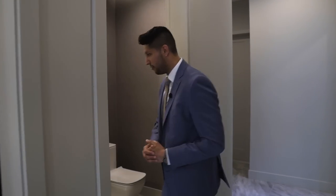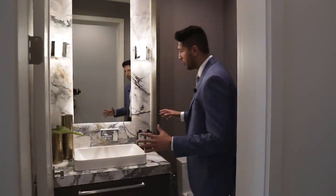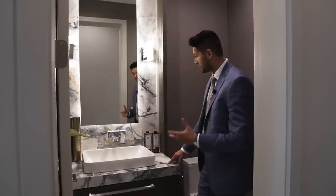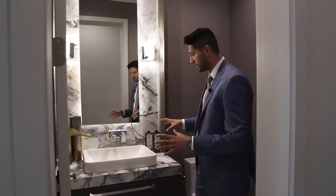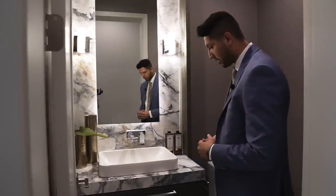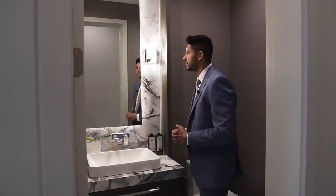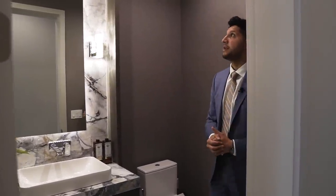Over here we have the powder room, and you can tell as soon as you walk in that it looks amazing. Excellent choice of countertop which they've also used as the backsplash — I've never seen a countertop like this, there's just so much going on in it. We have a raised sink with the faucet coming right out of the wall, some LED lighting below, a nice design around the mirror, and crystal light fixtures in the wall. They've done an excellent job in this room.